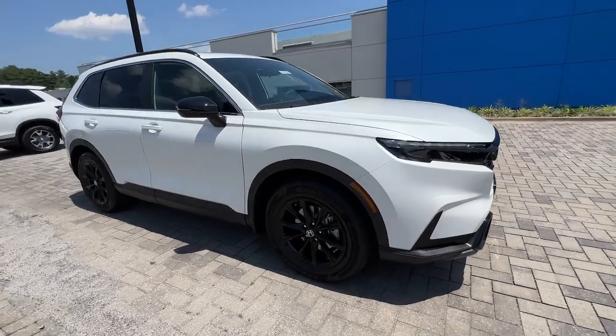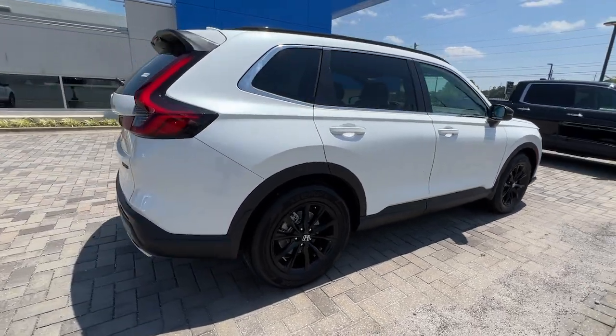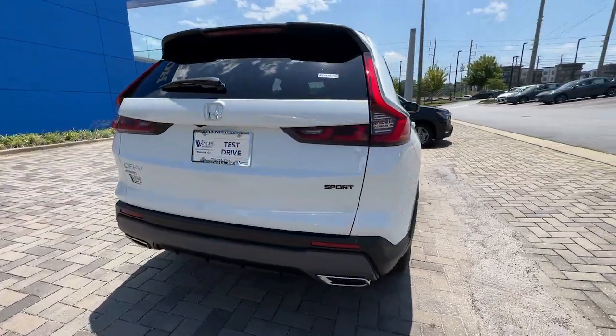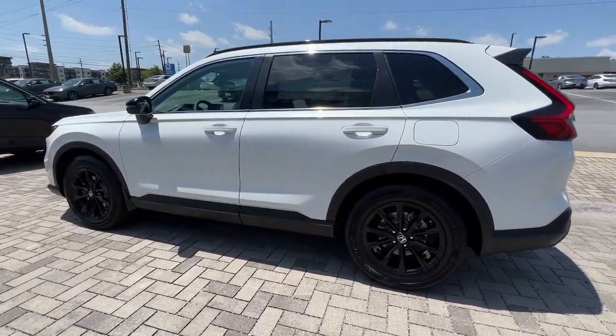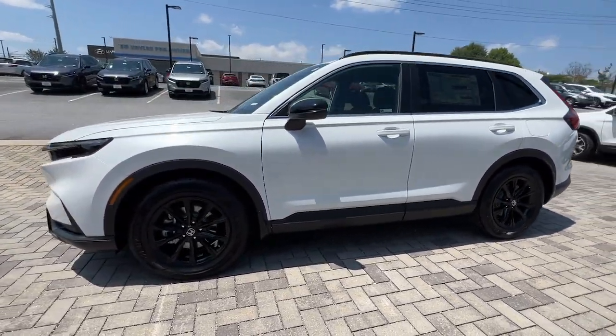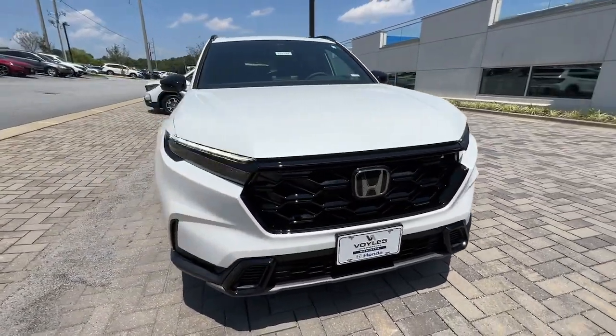Can you see yourself in the 2024 Honda CR-V? Prepare to fall in love with this sleek, tech-savvy CR-V. Loaded with convenience features to make your life easier, all-weather capability, and premium styling, this small SUV is the perfect complement to your active lifestyle.